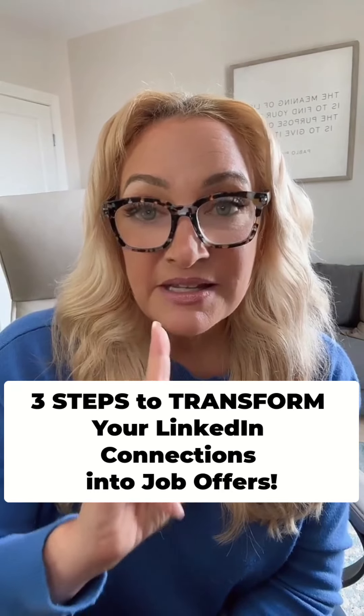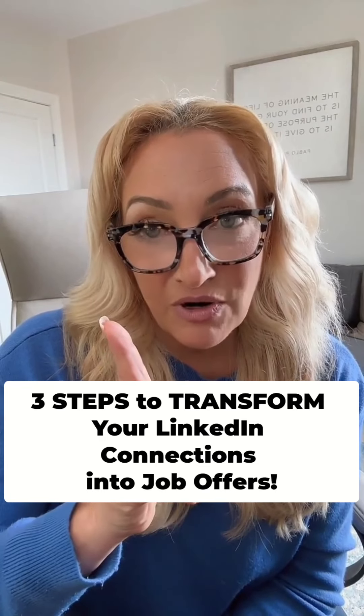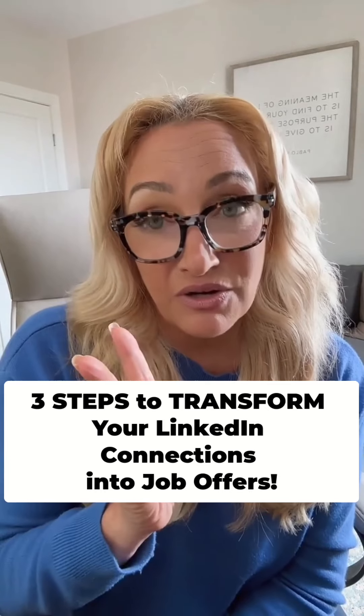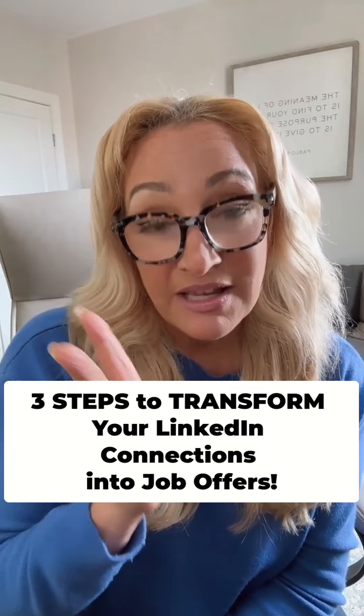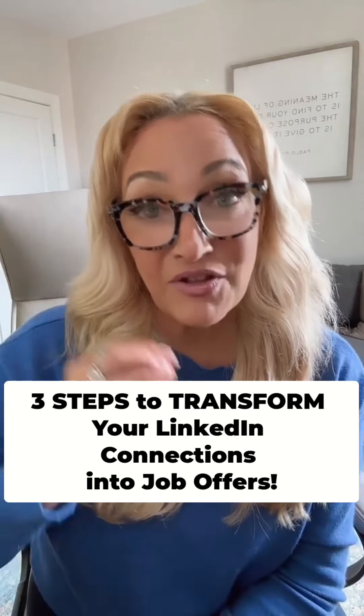This is how you get people at a company to want to introduce you to the hiring manager. Step one is identifying the people at the company you want to work for — and it's not recruiters or HR, it's a different group of people. Step two is customizing how you connect with them using the free connection tool. Step three is sending them your connection story so they feel connected to you.